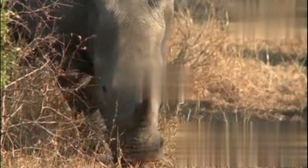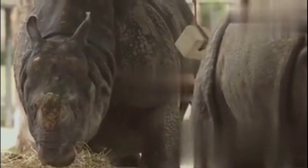But there's hope. Conservationists are fighting back with everything they've got — from anti-poaching patrols to relocating rhinos to safer areas, even dehorning them to make them less tempting targets. And those high-tech breeding programs? They might just pull off a miracle for the northern white rhino.